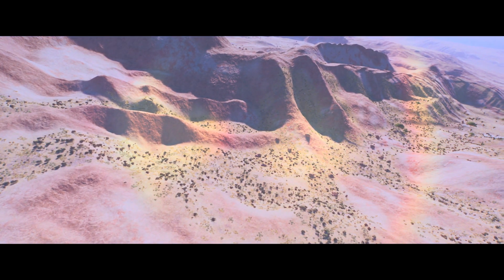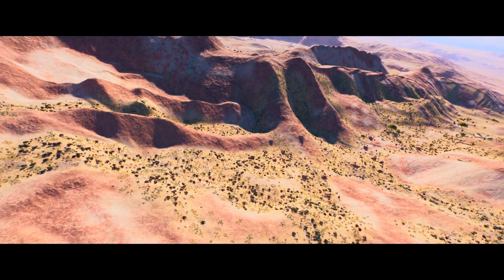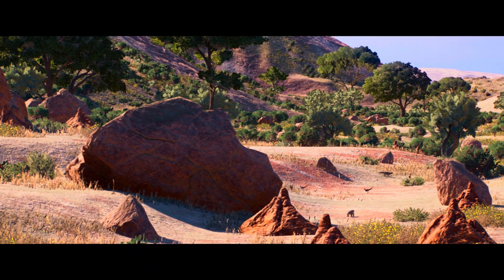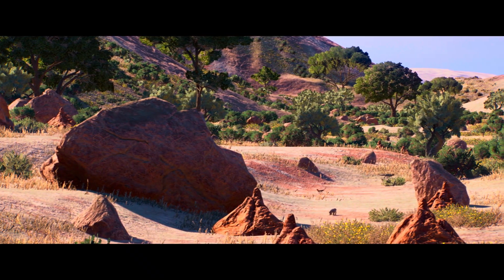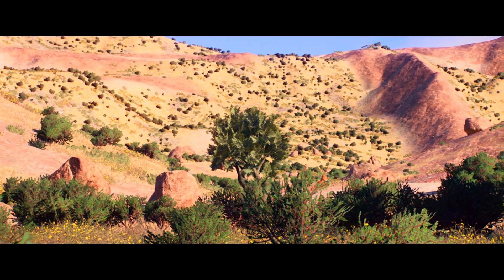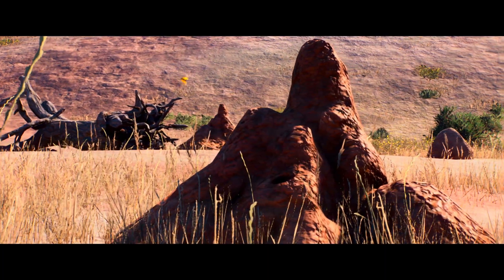Roughly 73 million years ago, the climate here was still arid, with extreme temperatures and limited vegetation, yet it has preserved a wealth of prehistoric life. Fossils discovered in the Djadochta Formation include those of dinosaurs, mammals, and other ancient creatures, offering valuable insights into the life that once thrived in this harsh landscape.